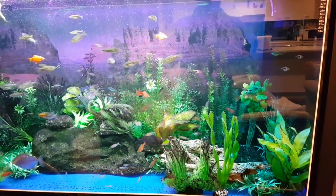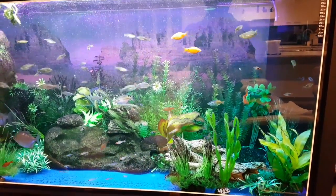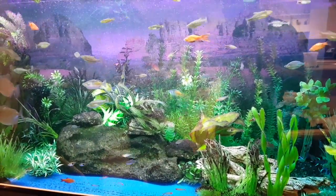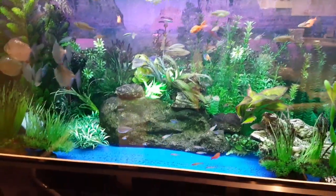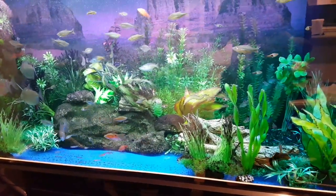Let's talk about how infectious this mycobacteria is. In this tank full of fish, we've found that there are only certain types of species that are being heavily affected — those are the rosy barbs as well as the rainbow fish.